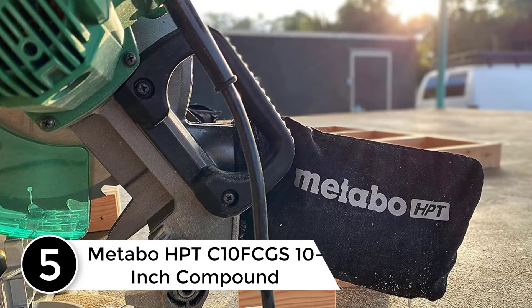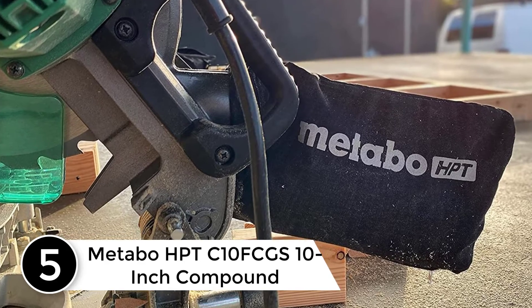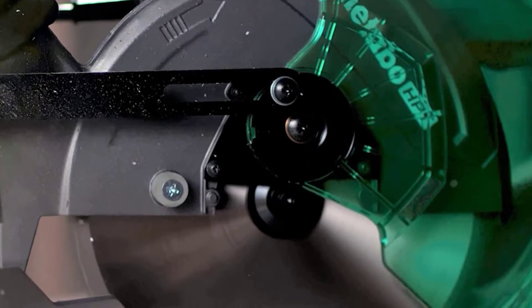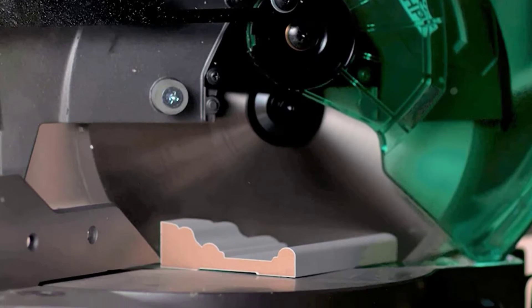Starting at number 5: the Metabo HPT C10FCGS 10-inch Compound Miter Saw. If you only expect to need a miter saw occasionally, or for one big project — redoing flooring, making a piece of furniture, or cutting trim — there's no need to spend a lot of money on your miter saw.